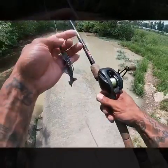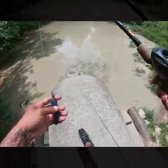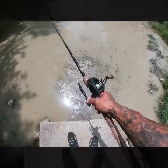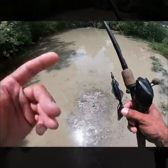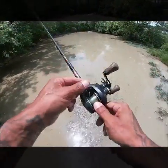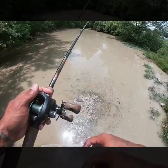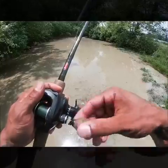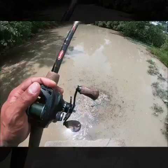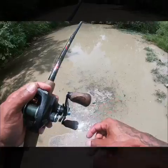Gotta work with what you got, I guess. I'm gonna start off with this little chase bait, Texas rigged. Look — you got an inflow of somewhat cleaner water over here. It's not really clean, but it's water. This water is disgusting. Anyway, let's see if we can get something. I'm pretty much just gonna cast this and jig it off the bottom. They may have moved on, but we're about to find out.